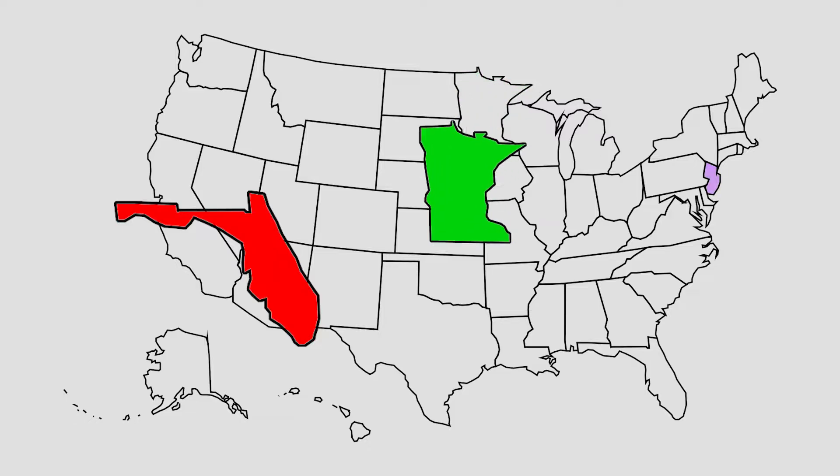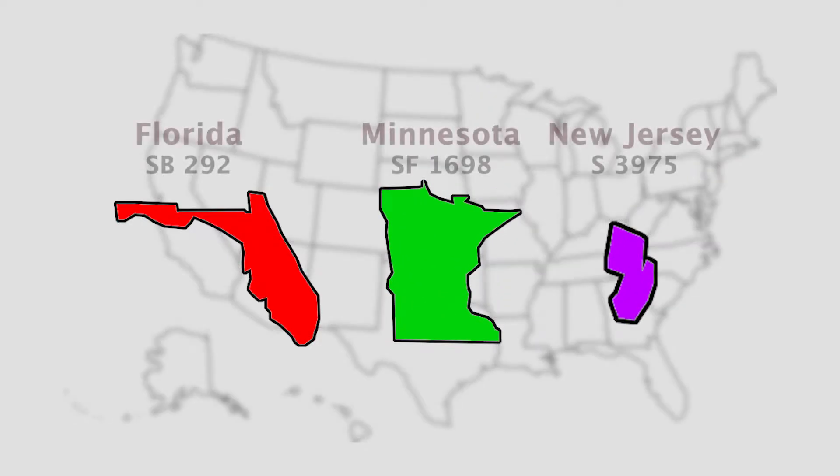Furthermore, even if it's not complete hearing loss, these children have significant language delays. Florida is one of the latest states, along with Minnesota and New Jersey, to pass legislation that requires testing for congenital CMV.